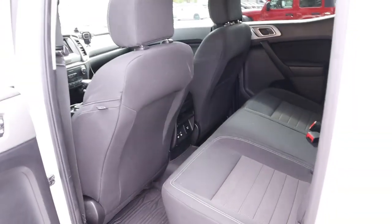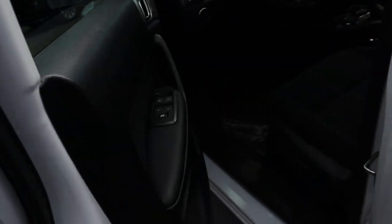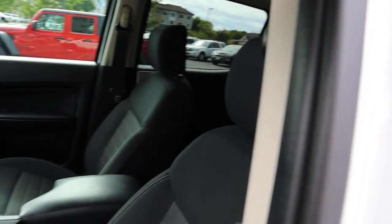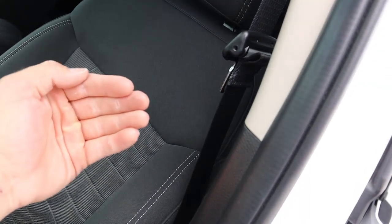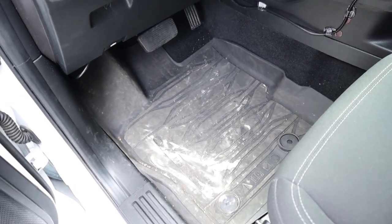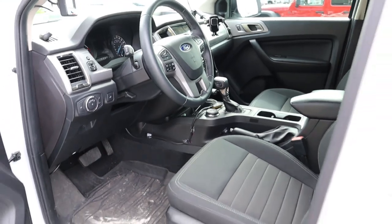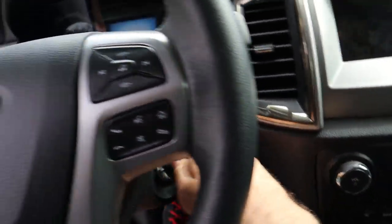Up front there's blind spot monitoring. Opening the front door panel, it looks identical to the rear. The front seats look the same as the rear but have slightly more aggressive bolsters — they share the same rivets and are power adjustable. There are rubber floor mats up front as well, all the light controls, and the steering wheel is manually adjustable.